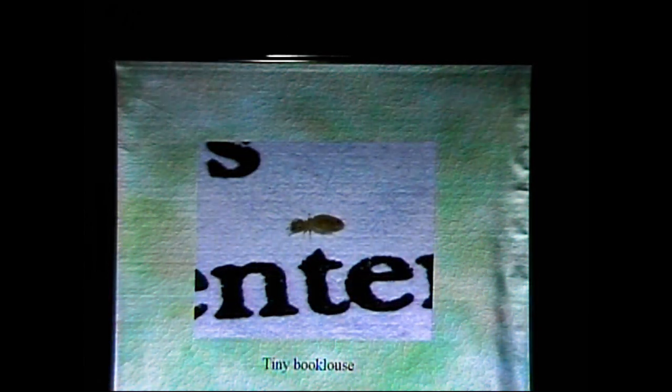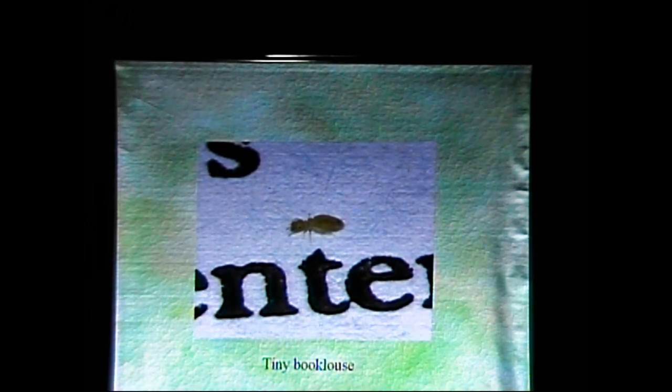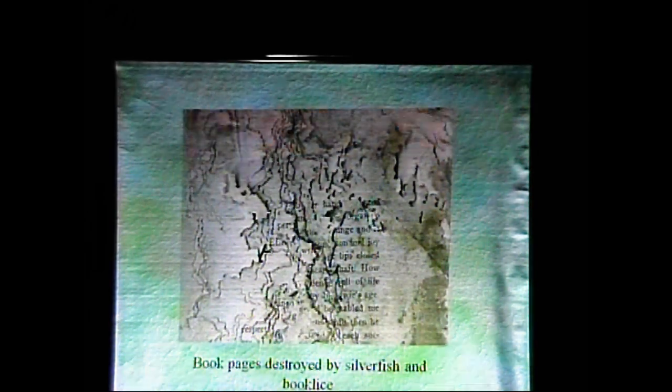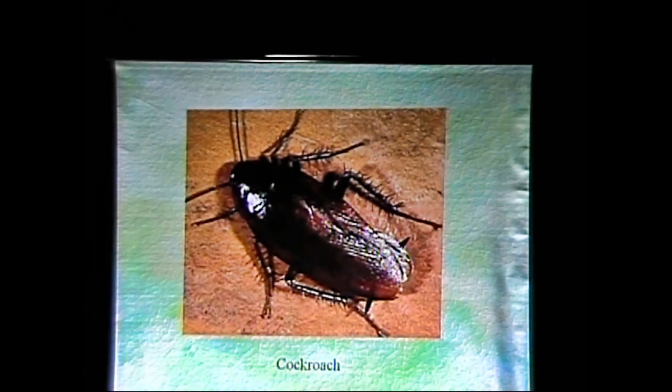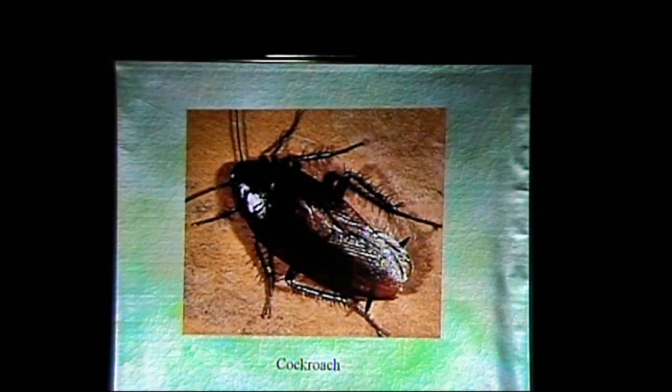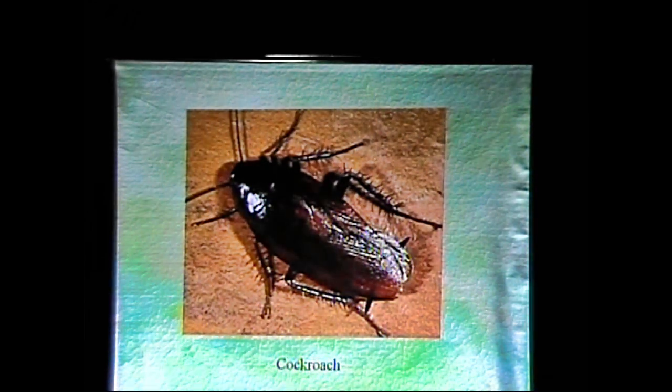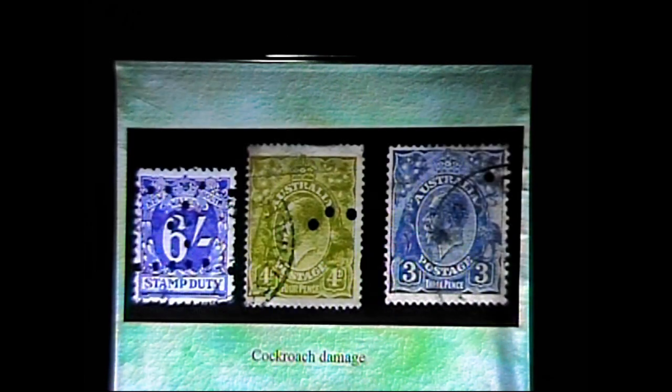And there's a tiny little book louse — he's not squashed, that's how big they actually are, they're just tiny. And cockroaches — who knew that cockroaches ate paper? They do. Well, they eat everything, including paper. And this is what they do: nice, big, fat holes.